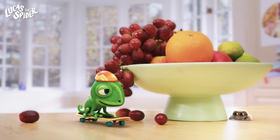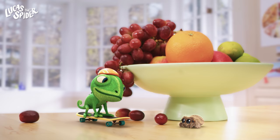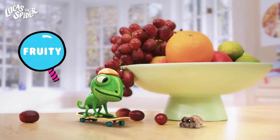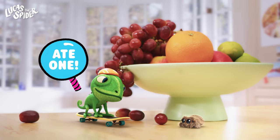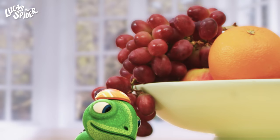Surprise! Good one, Lucas. You shouldn't scare people like that. But I see something behind them in the bowl — can you see it too? I spy something round and fruity. There are lots of these. They're dark red, and Bodhi just ate one. Do you see them? That's right — it's the grapes! Great job! Did you see how Bodhi changed color when she ate one? I wish I could do that.